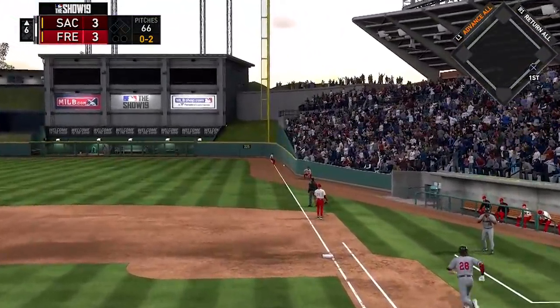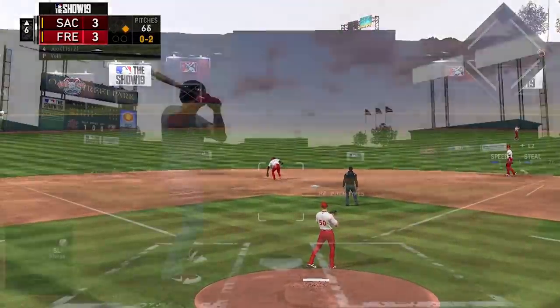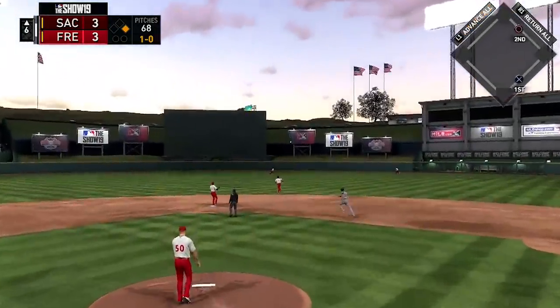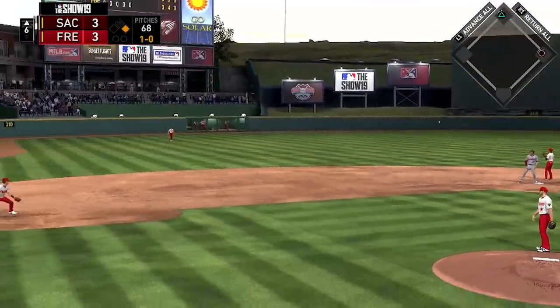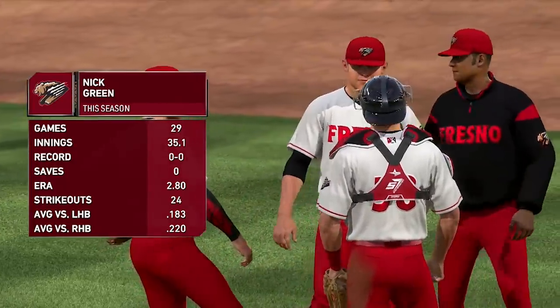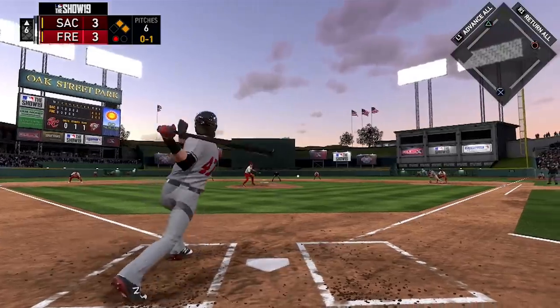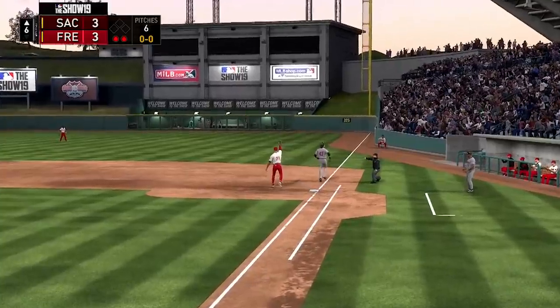Seth Beer comes to the plate and hits a ball down the right field line — a base knock, the right fielder getting to it quickly to hold him to a single. Then Connor Joe hits a ball to center field; it lands in front of the center fielder for a base knock as well. Back-to-back singles for the Rivercats. That ends Voth's day as Nick Green comes out of the pen. The submariner gets a quick out, then gets Zach Green to ground into an inning-ending 4-6-3 double play.